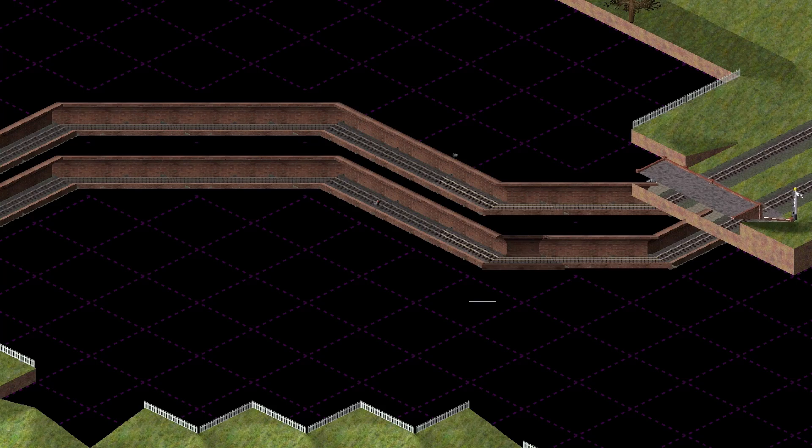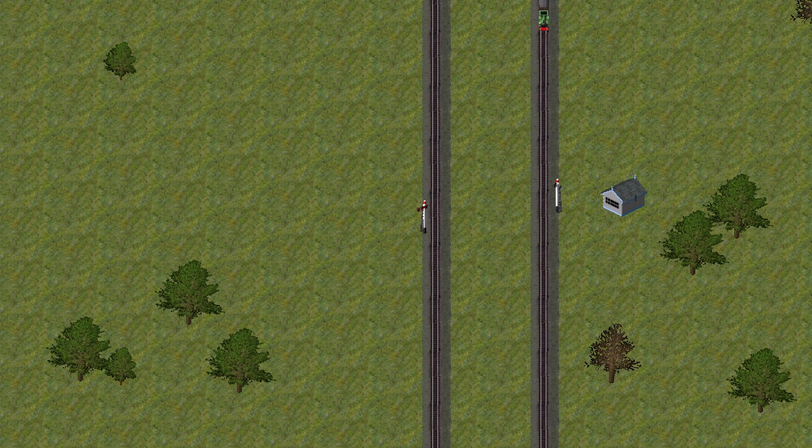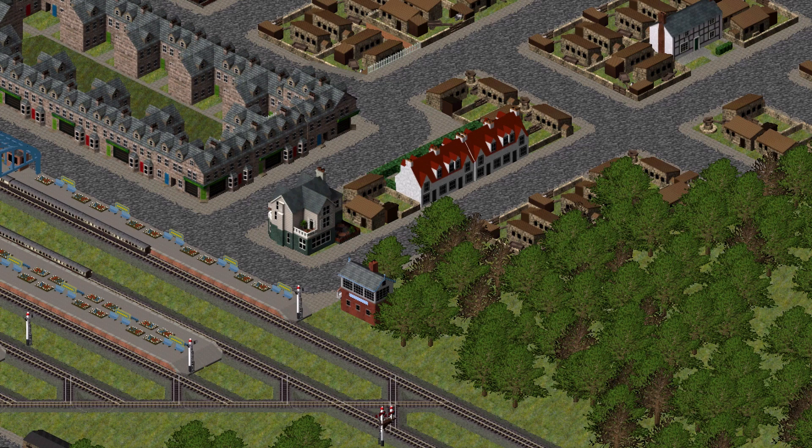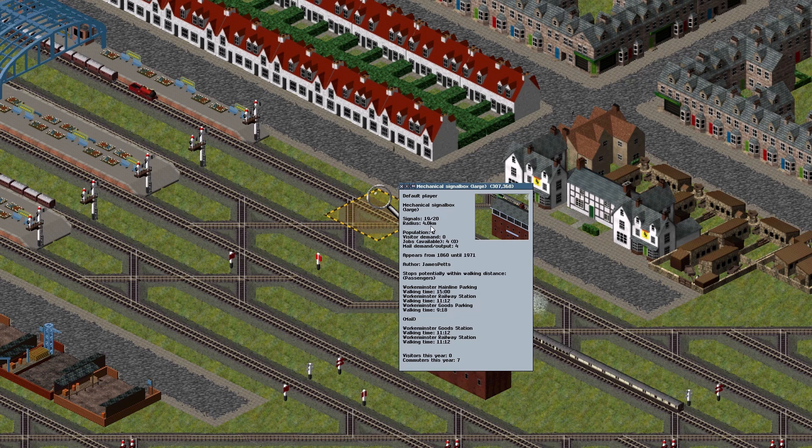Absolute block signaling is about more than placing a succession of stop signals. Each signal must be controlled from a nearby signal box. This is a small signal box, suitable for use on a plain track section where only a few signals are needed on each line. This is a medium-sized signal box, suitable for use at a small station or a minor junction. And this is a large signal box, suitable for use at a large station or a major junction. Every signal built must be connected to a signal box, and the larger signal boxes can accommodate more signals than the smaller signal boxes.